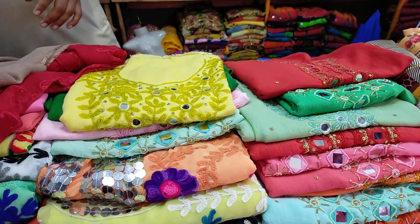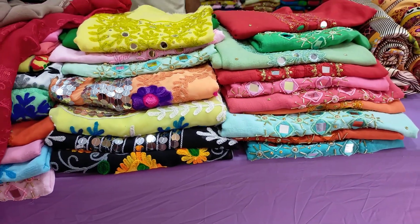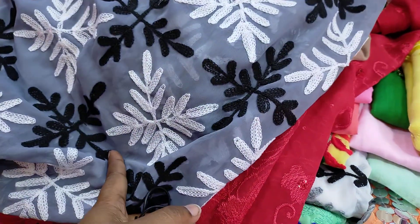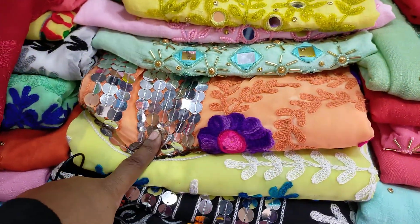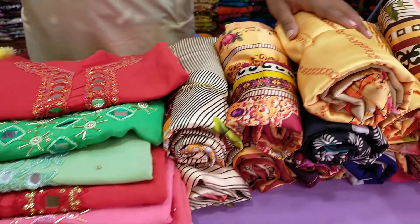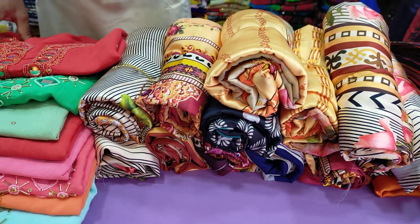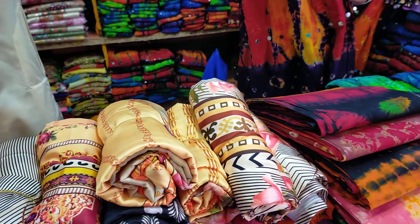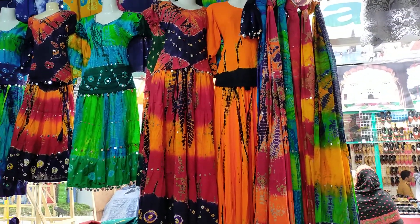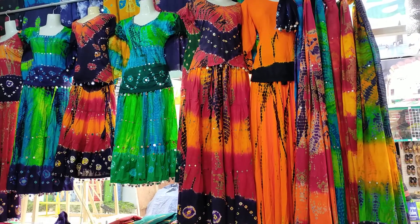This is the color that has changed. This is the Georgette fabric. Is it silky two-piece? What is silky two-piece? $300. This is original Pakistani two-piece. This is a small shop.